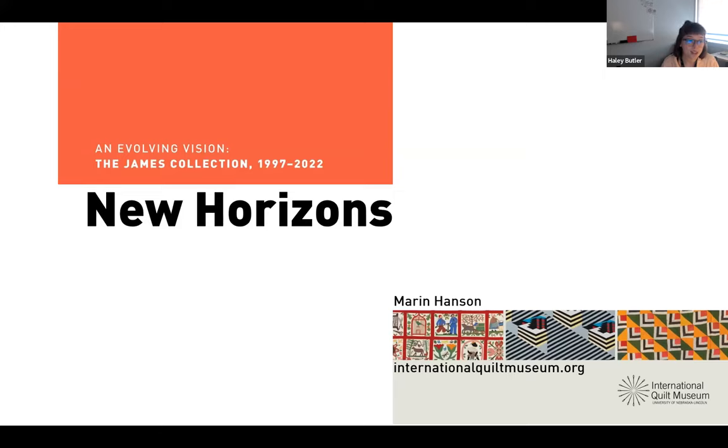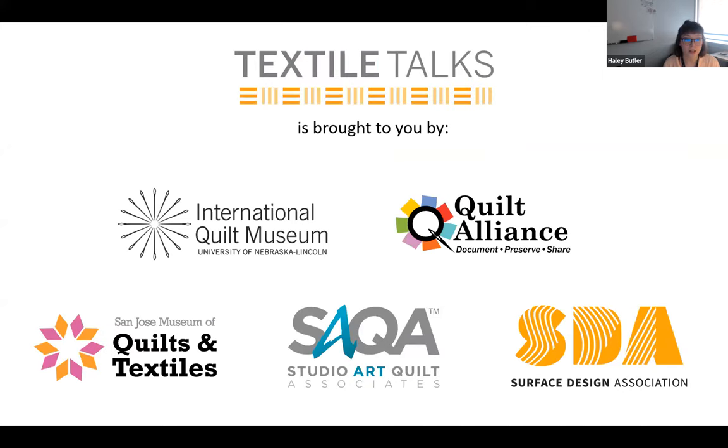While we gather, I'd like to share some information about Textile Talks. Textile Talks features weekly presentations and panel discussions from the International Quilt Museum, Modern Quilt Guild, Quilt Alliance, San Jose Museum of Quilts and Textiles, Studio Art Quilt Associates, and Surface Design Association. The programs are held online at 2pm Eastern, 11am Pacific on Wednesdays. Today we will present the International Quilt Museum at 25: New Horizons.